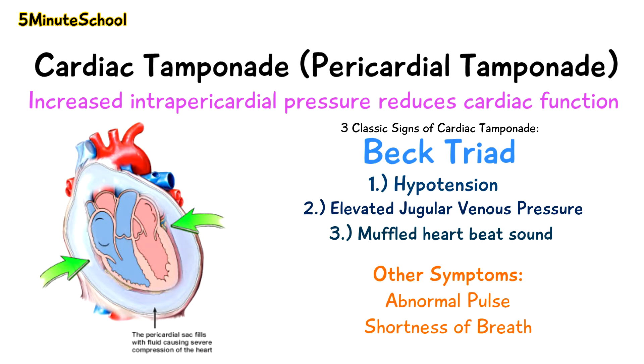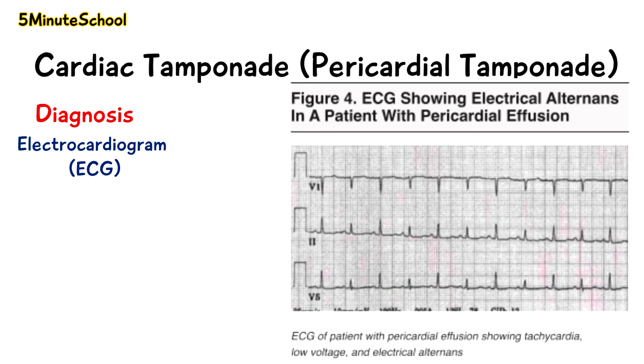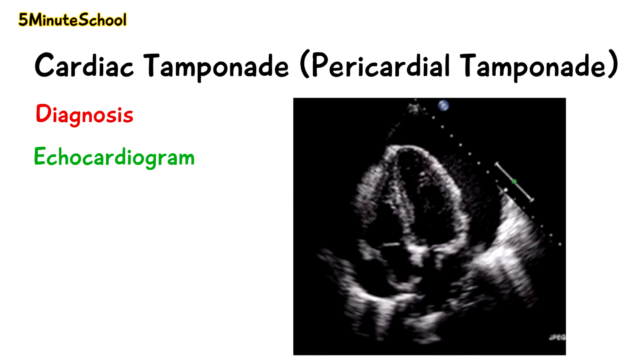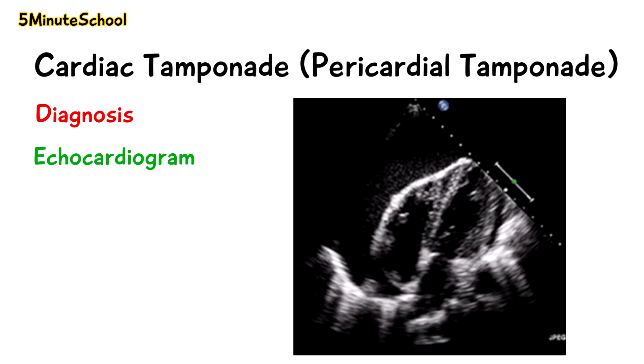Other typical symptoms of cardiac tamponade include shortness of breath and abnormal pulse. To confirm the exact diagnosis, ECGs can be done which show sinus tachycardia, low voltage QRS, and electrical alternans. Most commonly, echocardiograms, which are a type of ultrasound, are used to confirm the diagnosis and can show the exact location and amount of fluid buildup.